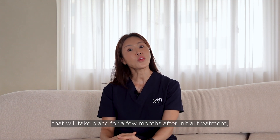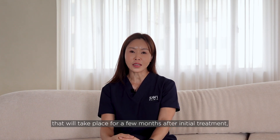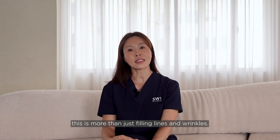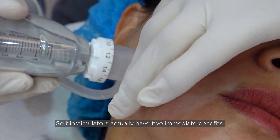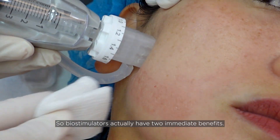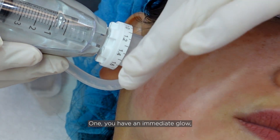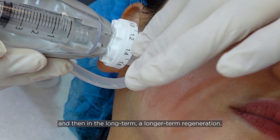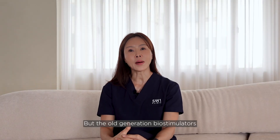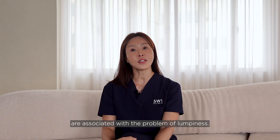This collagen stimulation takes place for a few months after the initial treatment — it's more than just filling lines and wrinkles; it's about rejuvenating your skin from within. Biostimulators actually have two benefits: an immediate improvement, and then a longer-term regeneration. However, old-generation biostimulators are associated with the problem of lumpiness.